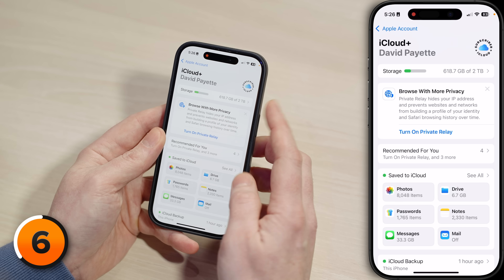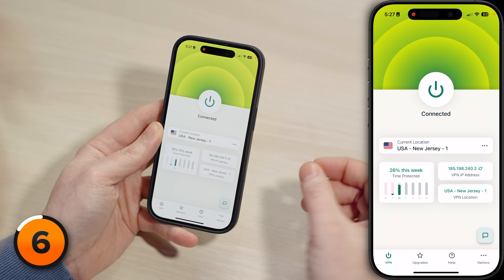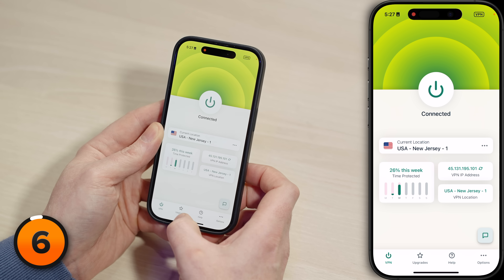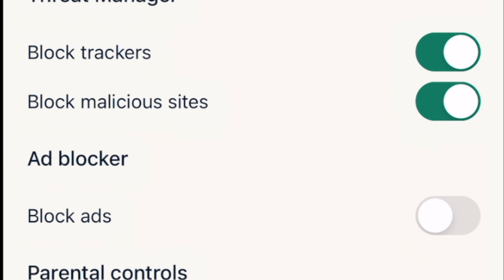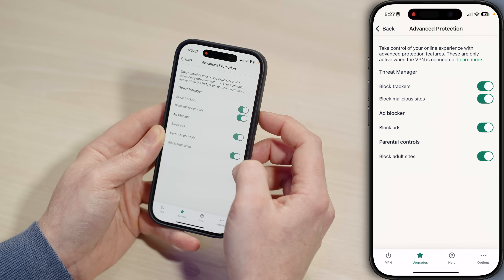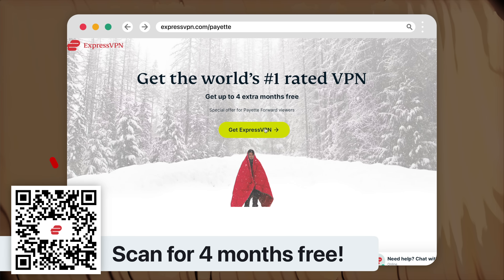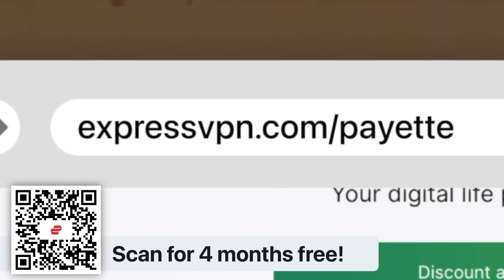But there is a way to keep your online activity truly private, and I use it every day. It's an app called ExpressVPN, and it's super easy to use. I've been using it for this entire video — it's as simple as hitting the giant power button. If you tap Upgrades at the bottom and then Advanced Protection, you can block trackers, malicious sites, ads, and adult sites just by turning on four switches. No more ad blockers necessary. Find out how you can get four months free by scanning the QR code on screen, clicking the link in the description, or going to ExpressVPN.com/Payette.